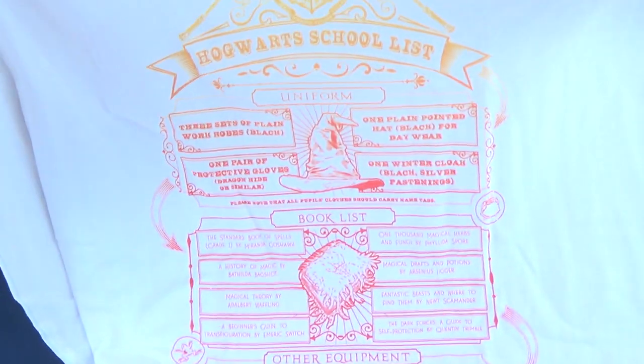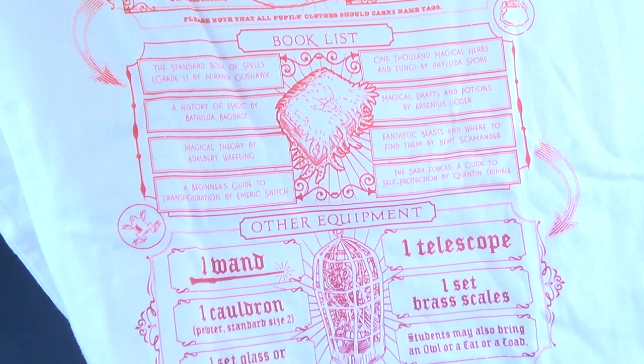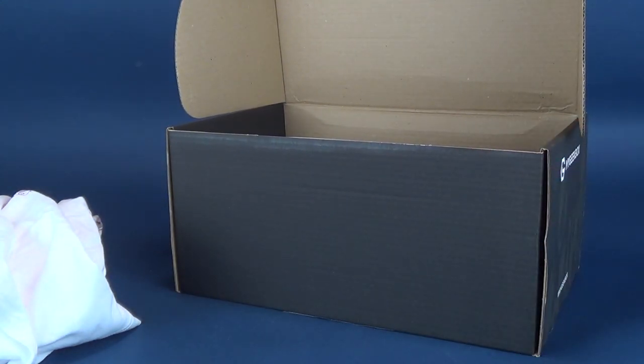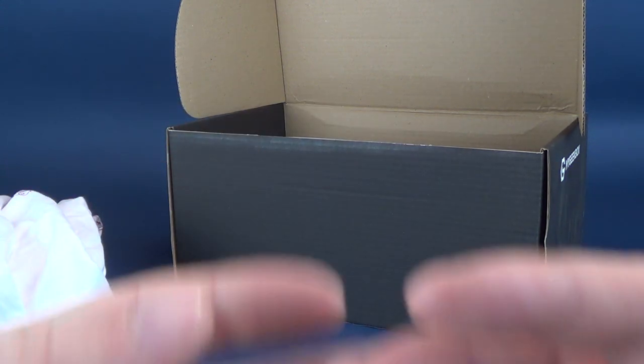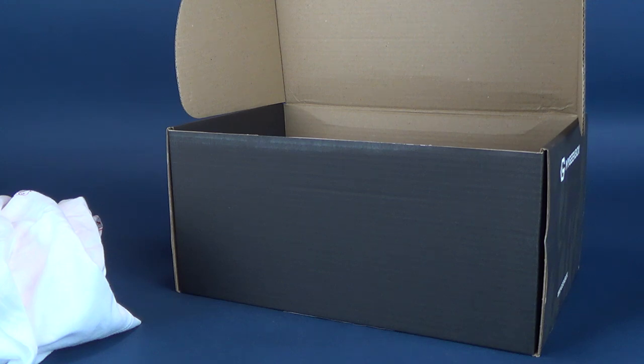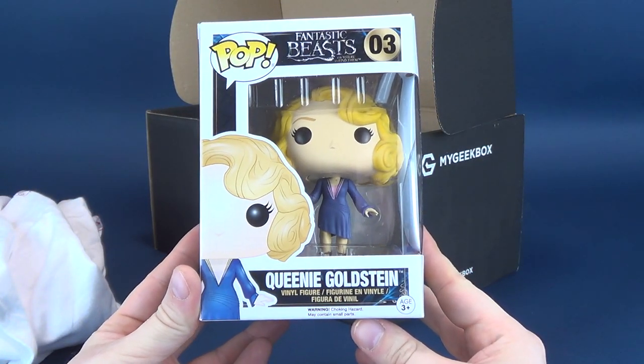The first thing we're gonna look at is a t-shirt, and it appears we've got ourselves a Harry Potter t-shirt. It's got the Hogwarts school uniform book list — 'parents are reminded that first years are not allowed their own broomsticks.' That's pretty cool, with a nice checklist design. Though inadvertently, if you wear that shirt, you'll have a lot of people reading your chest, so if strangers staring at your torso makes you uneasy, maybe think twice.